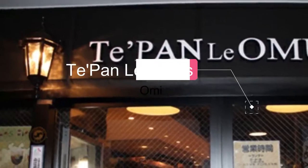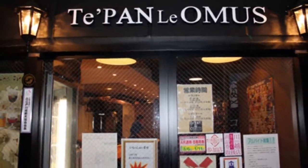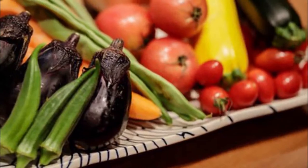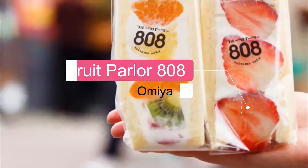Number two: Teppan Luomas. Specializing in black-haired wagyu and local vegetables, this upscale teppanyaki joint offers multi-course meals featuring domestic sirloin steak, which are best enjoyed while sitting at the counter watching the chefs at work.